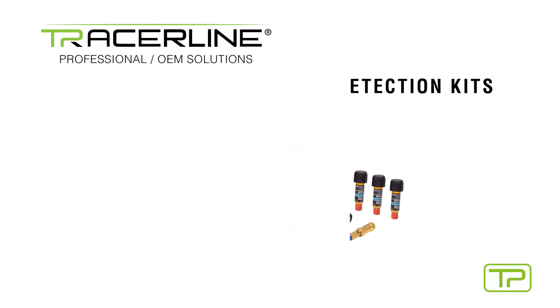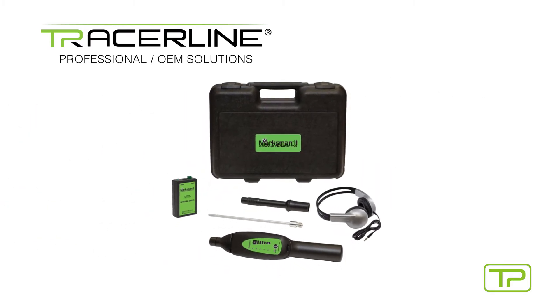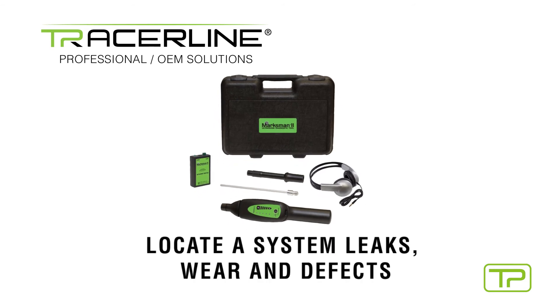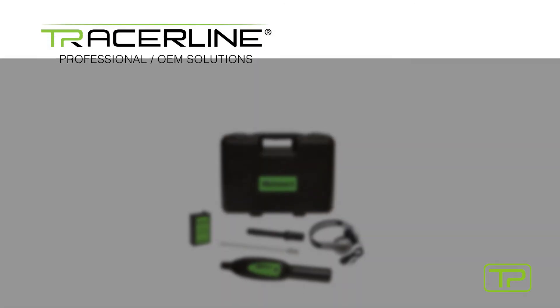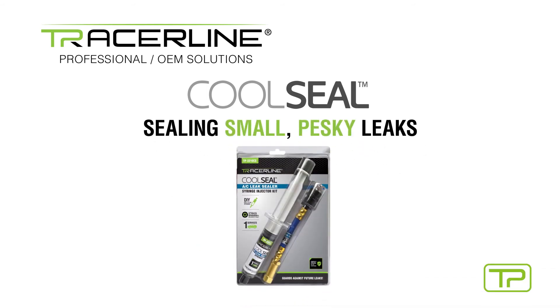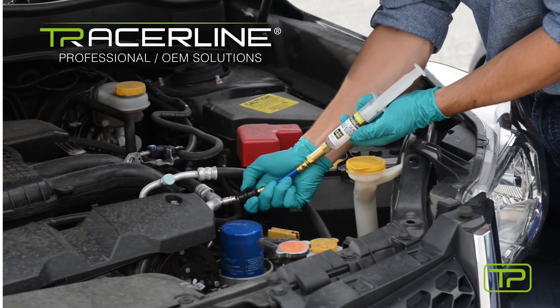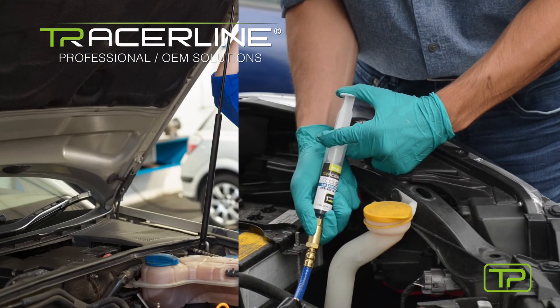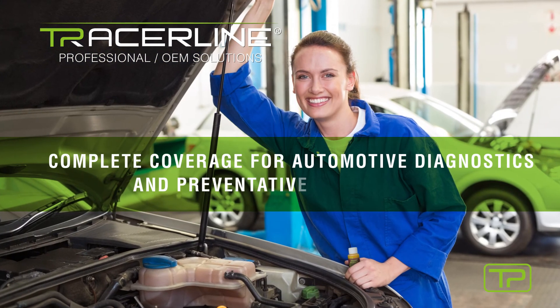In addition to our dyes and lamps, Tracerline diagnostic tools are specially designed to locate system leaks, wear, and defects. Tracerline CoolSeal is an ideal solution for sealing small, pesky leaks and can add years to older, out-of-warranty AC systems — an alternative to expensive parts replacement on older, high-mileage vehicles. Coverage for automotive diagnostics and preventative maintenance.